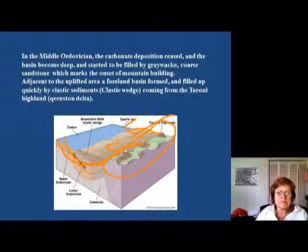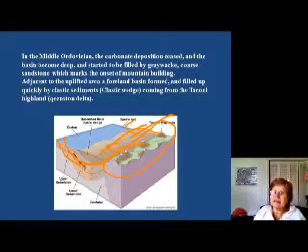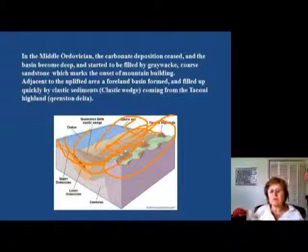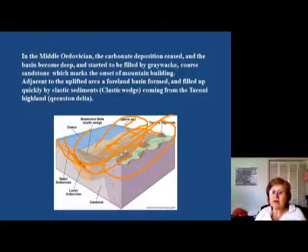It's a typical foreland basin, and the sediment which formed in this area is the so-called clastic wedge. There was a lot of alluvial fan and very unsorted sediment, showing immature sediment that indicates the mountain was right there — these formations were very close to the source area. The entire foreland basin was filled with these clastic sediments, which we call the clastic wedge. The origin of the sediment is the highland called the Taconic Highland, because this orogeny — the island arc-continent collision — is called the Taconic Orogeny. You should remember this name.